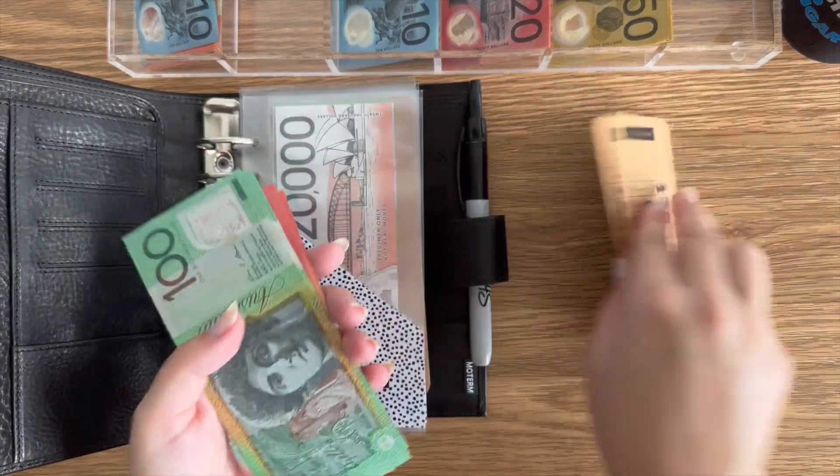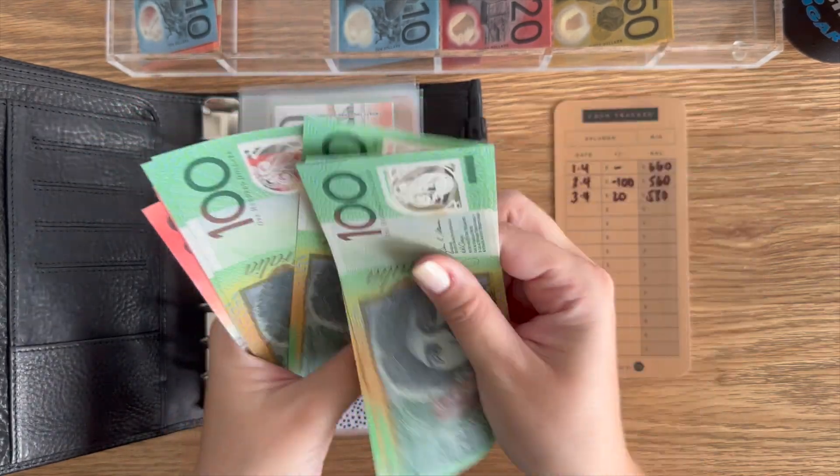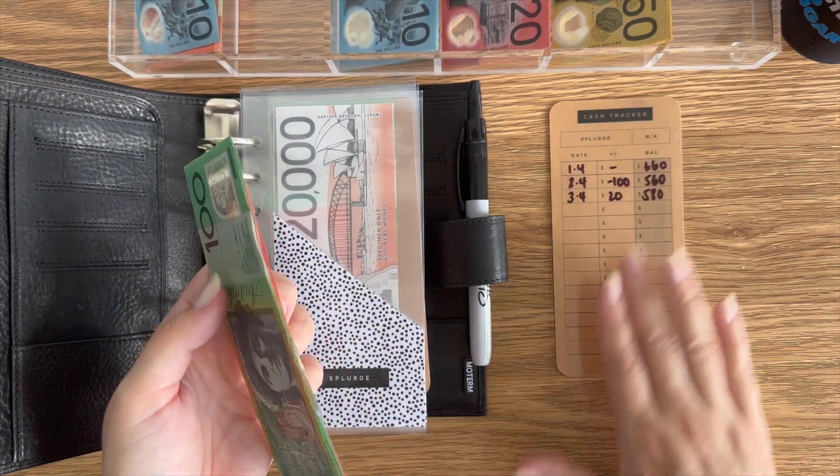First up is splurge — splurge is getting $20 bucks. So that now has $580 bucks. And I hope wherever you are, you're having a great Monday.